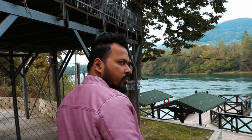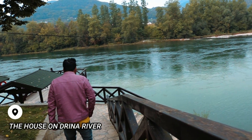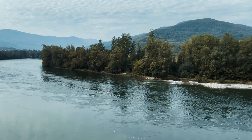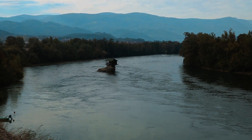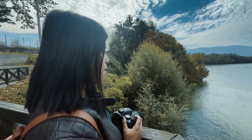Our next stop is the house on the Drina River. This was built in 1968 by a group of young friends looking for a quiet and secluded place for sunbathing after a good swim. Damaged several times by river floods, the house has been rebuilt several times.